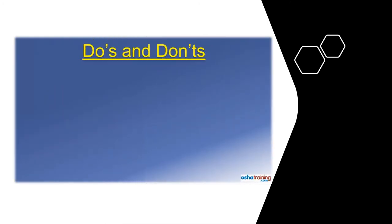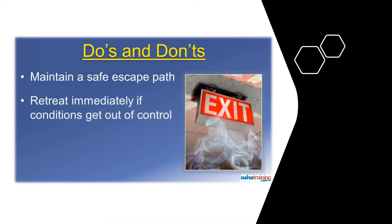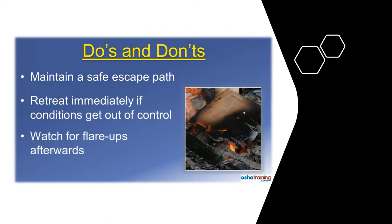Here are some important things to keep in mind if you are going to try and extinguish a fire. Never get yourself in a position where you could be trapped should the fire spread. Always maintain a clear path away to the nearest exit or other safe area and evacuate immediately if the flames, heat, or smoke seem to be getting out of control. And once you have extinguished the fire, keep an eye out for flare-ups. Sometimes the fire continues to smolder beneath the burnt debris, and it is not uncommon for a fire to reignite several minutes later.